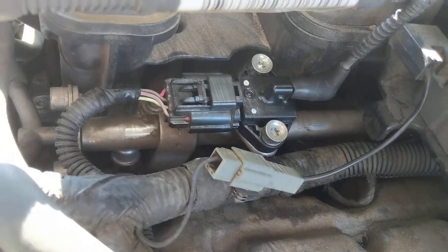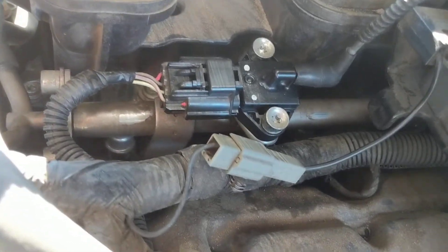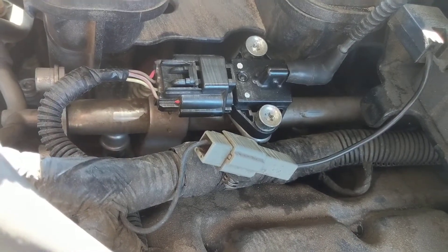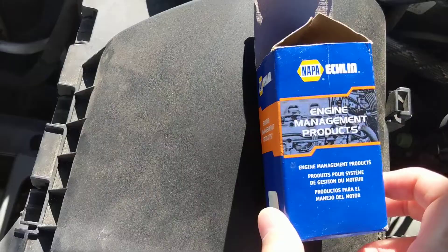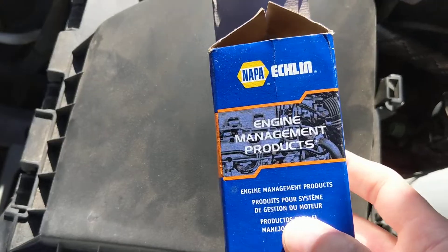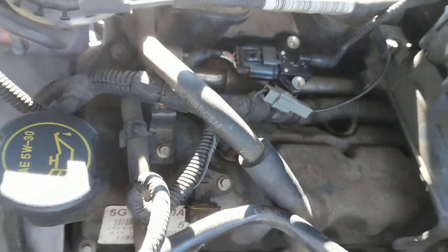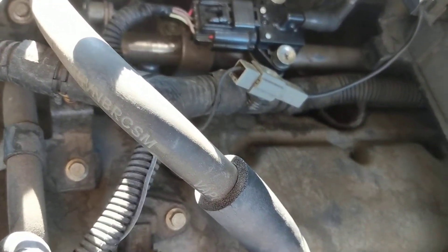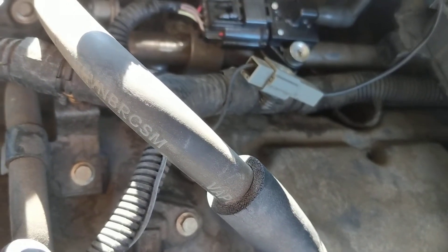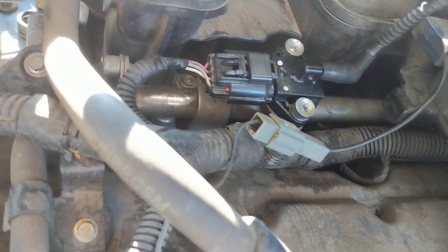I put the original sensor back on — it was just giving the one code and gas wasn't leaking through the vacuum hose, so it wasn't as bad as the cheap replacement. The seller shipped me another one from Amazon, and the same thing happened, so I returned it and got a refund. I then found one on eBay for $9.99 — a company that buys out large stocks. I put it on, cleared the codes, and haven't had a problem since. No more P0193, no more P0182, no more engine light.